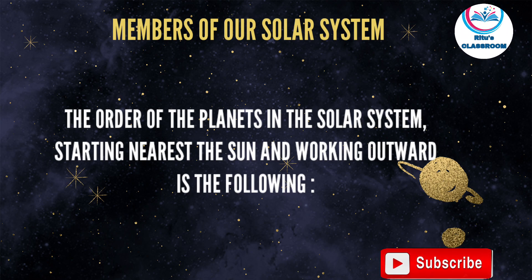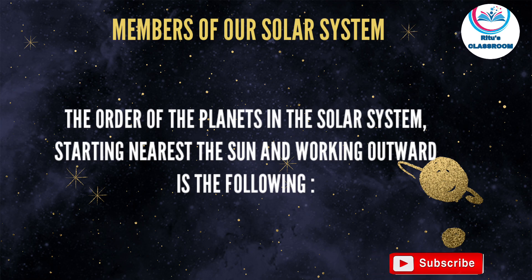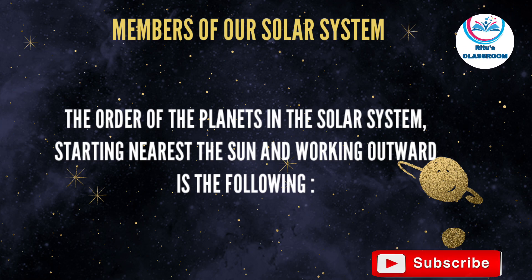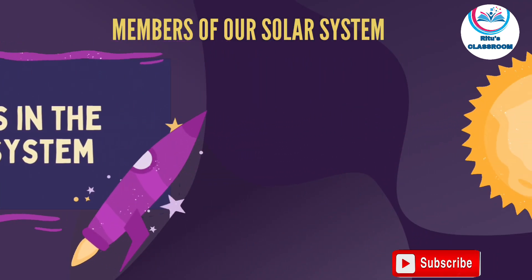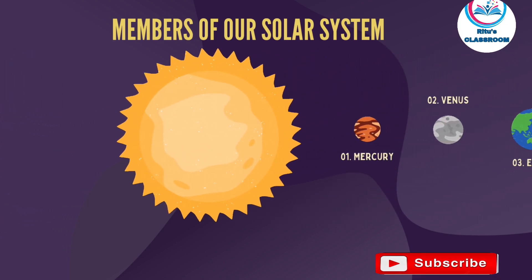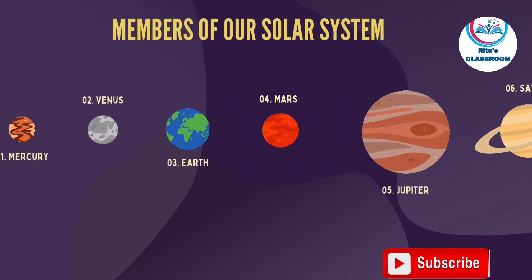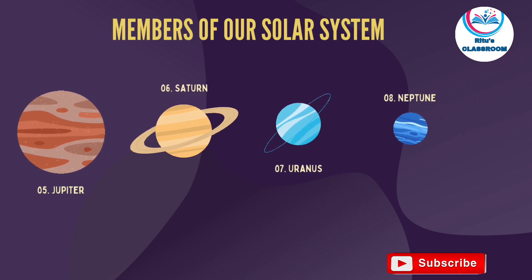Members of our solar system — the order of the planets in the solar system, starting nearest the sun and working outward, is the following: Sun, Mercury, Venus, Earth, Mars, Jupiter, Saturn, Uranus, Neptune.